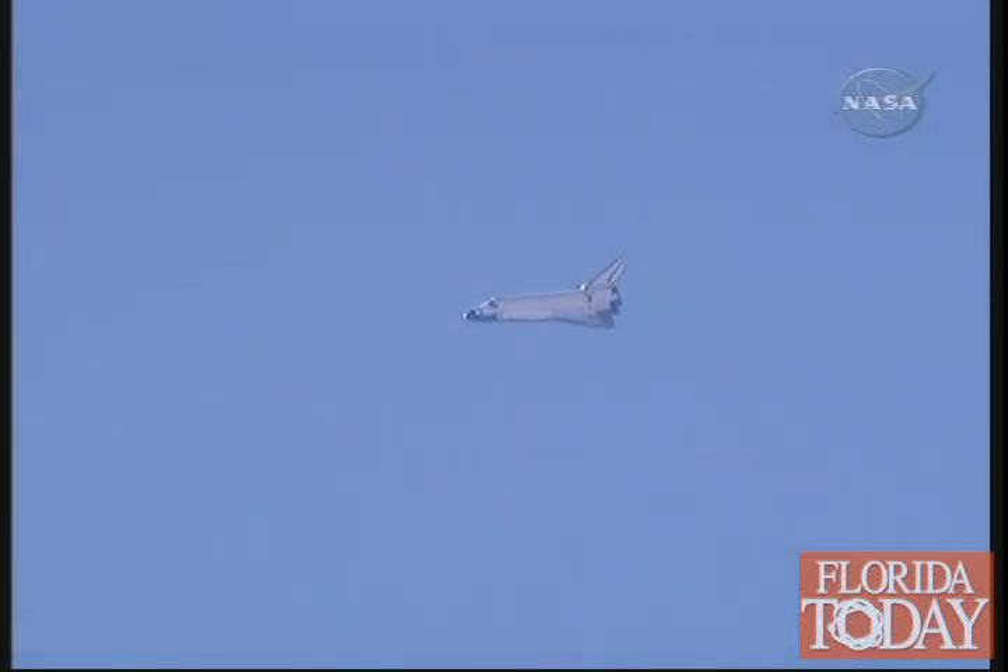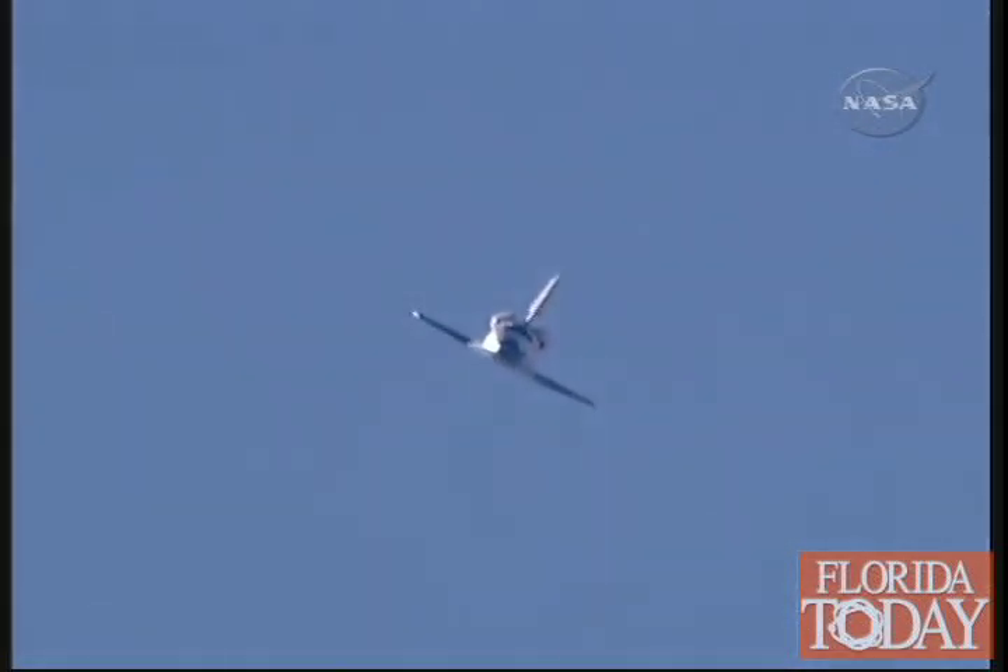Speed 470 miles an hour, altitude 20,000 feet. Endeavour on at the 90. Commander Chris Ferguson back in control, Endeavour on course past the 90-degree portion of the heading alignment circle.